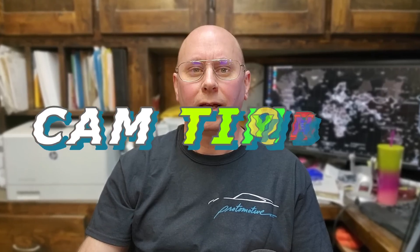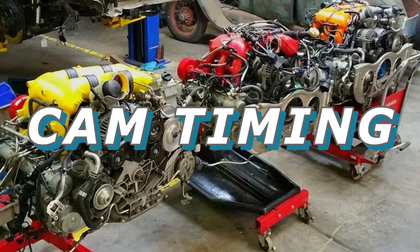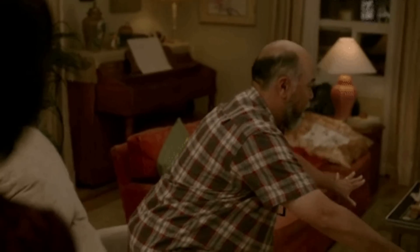Welcome to our channel. In this video, we'll be discussing cam timing on 996 and 997 Porsche engines. So sit back, relax, and let's dive into the world of Porsche performance with Protomotive.